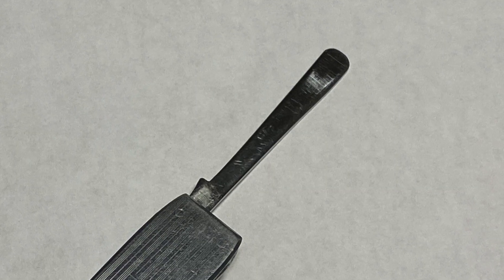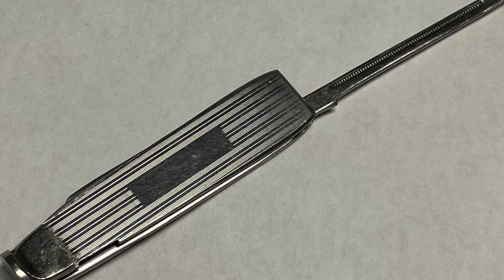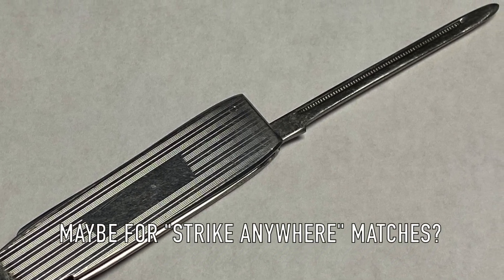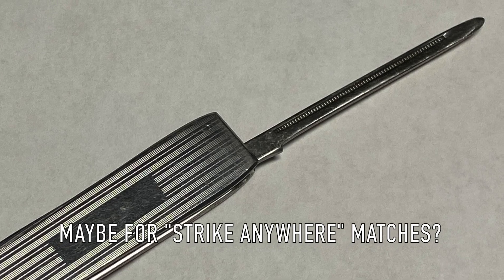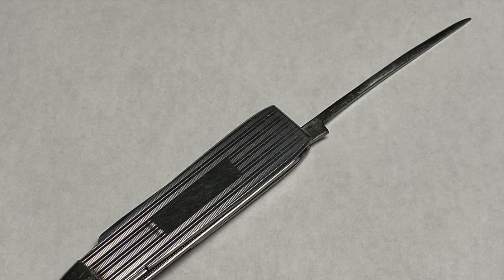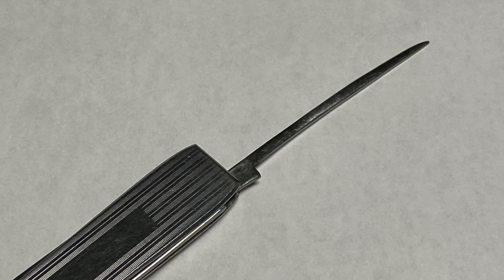The reamer is stout and solid. I'm not sure of the reason for the design on that pick spine other than decoration — if anybody knows, leave me a comment below. And this straight pick here comes to a nice fine point.